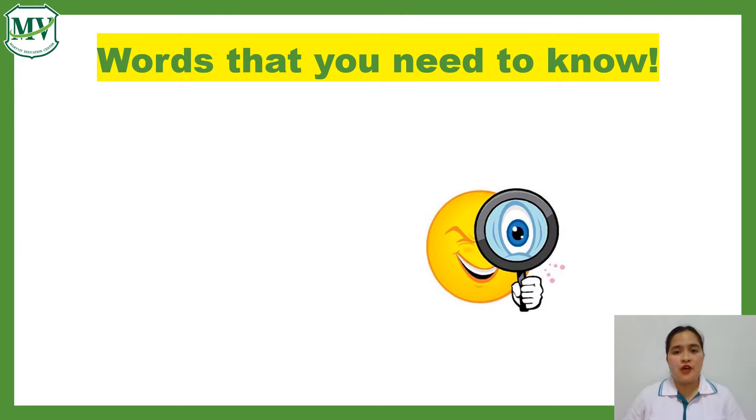Words that you need to know. Listen and repeat after me.